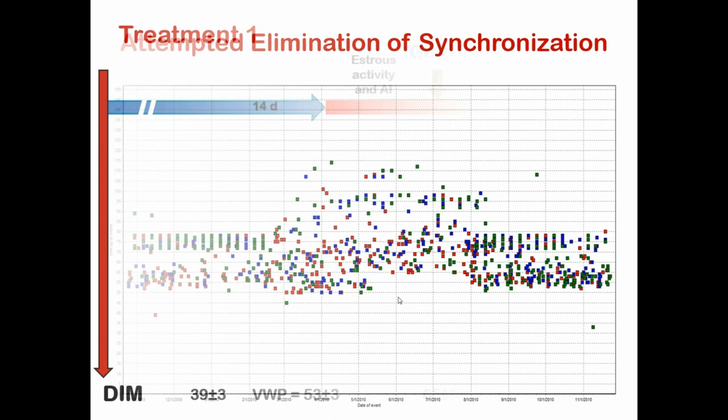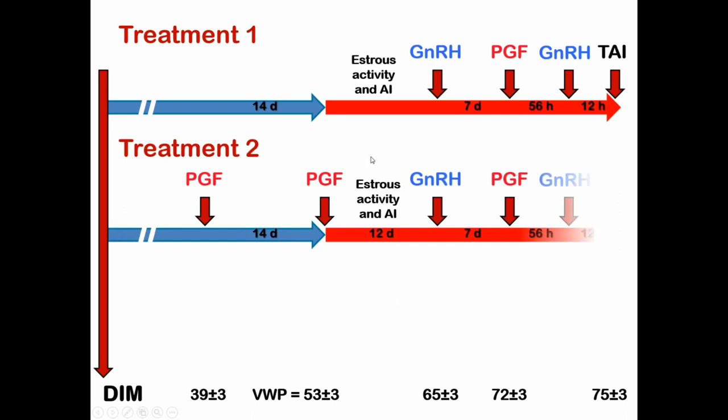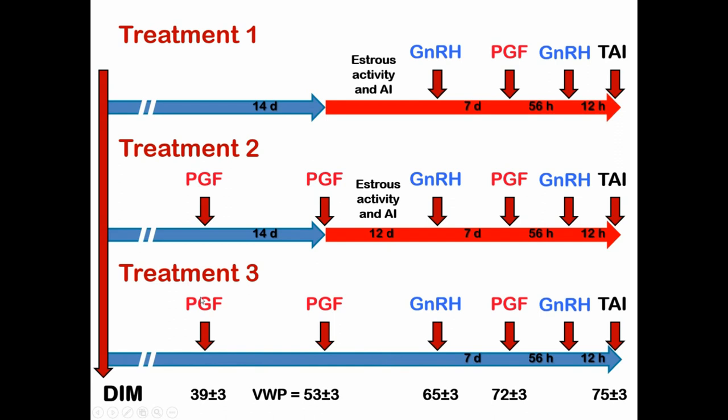What we did in this trial was to compare treatments. Treatment 2 was a Pre-Sync OvSync system where any cows showing activity after the second prostaglandin were inseminated to that activity, and only cows not showing increased activity went into the OvSync part of the program. Treatment 3 was a control where all cows went through the protocol regardless of whether they showed activity or not — they were not inseminated to activity; they all received a timed artificial insemination. This allowed us to look at conception rates across the two strategies.